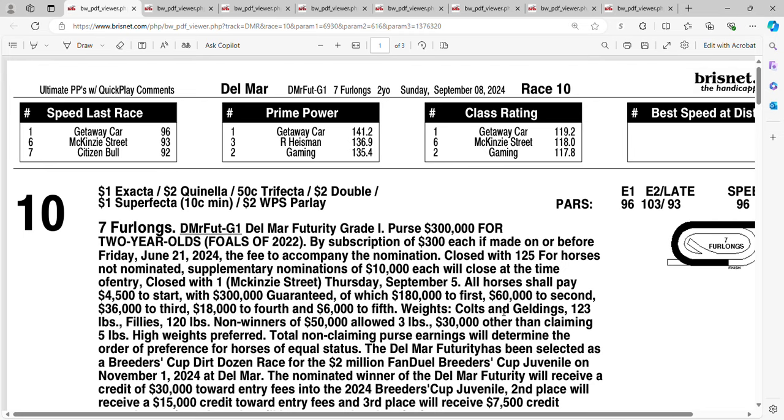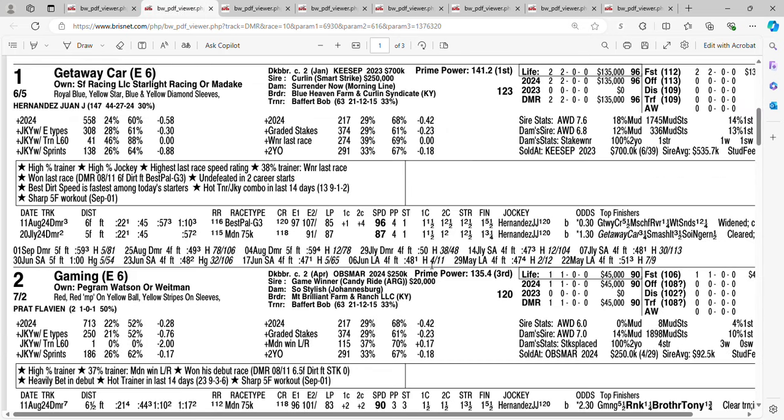This is a Grade 1 race for two-year-old colts. At six to five is Getaway Car. In his debut, he went to the lead and won by three and a quarter lengths — basically it was a workout because he didn't break a sweat. Next time out in the Grade 3 Best Pal, stretched out by one extra furlong, same thing: went to the lead, pulled away easily, won by five and a half. Once again didn't break a sweat. He increased the speed figures.